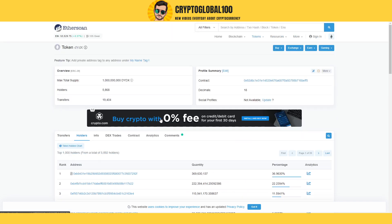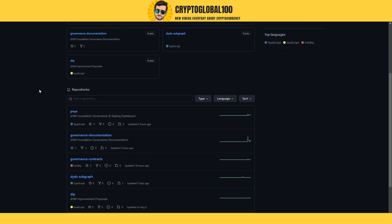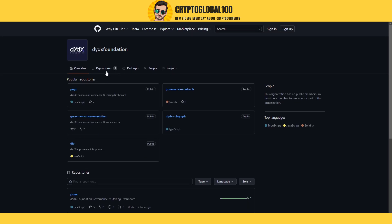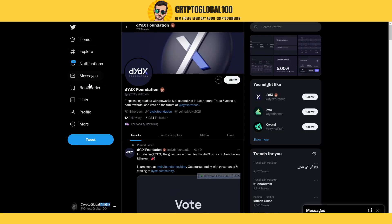This is the situation for this coin. If we take a look at the GitHub, you can see their repositories were updated two hours ago and 16 hours ago, so the team is an active development team.